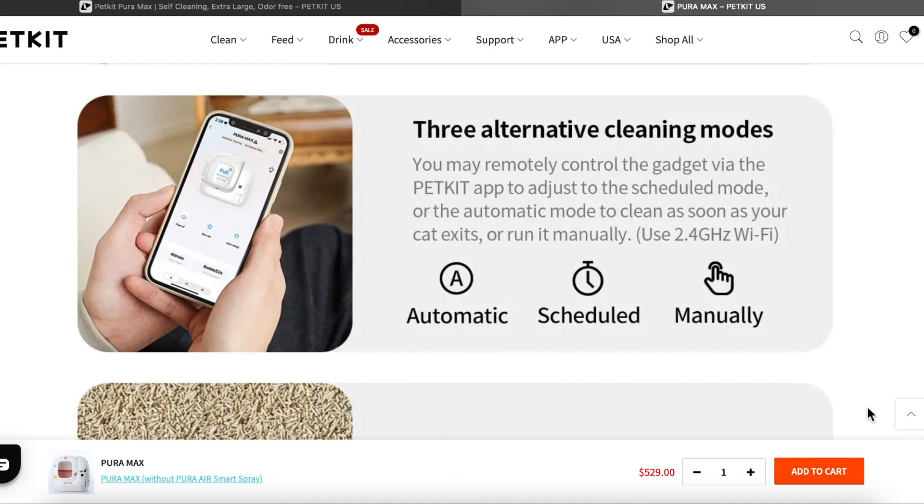Not only does it automatically scoop your litter box every time your cats go, it has three different modes. There's Auto Clean mode, which scoops every time it detects motion or weight. There's also Scheduled Cleaning, which is great for people on a specific routine or if you go away on vacation — you can control it all through the app, which I love. Or you have the option to manually clean it.